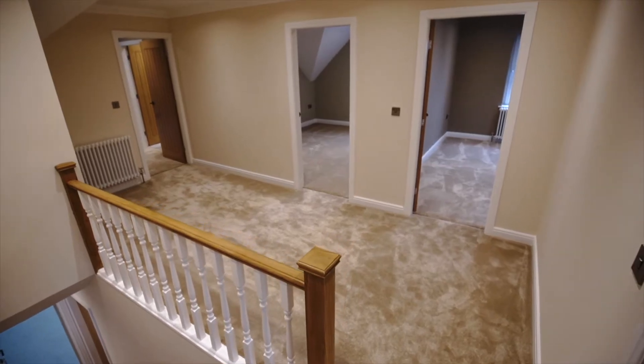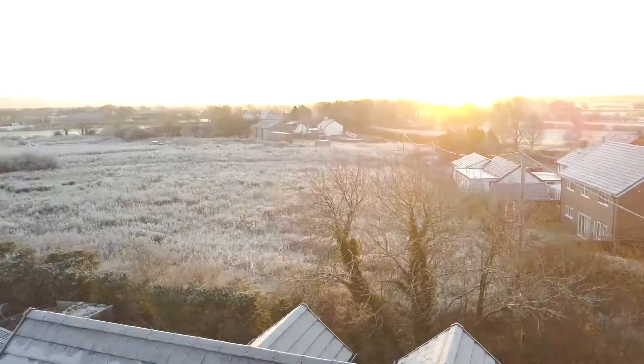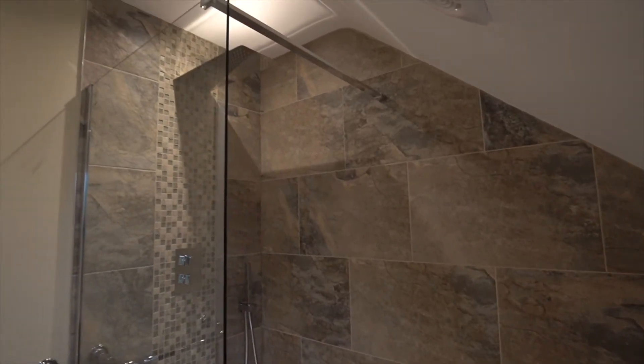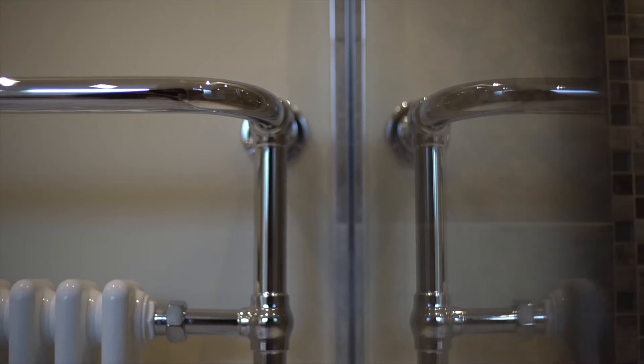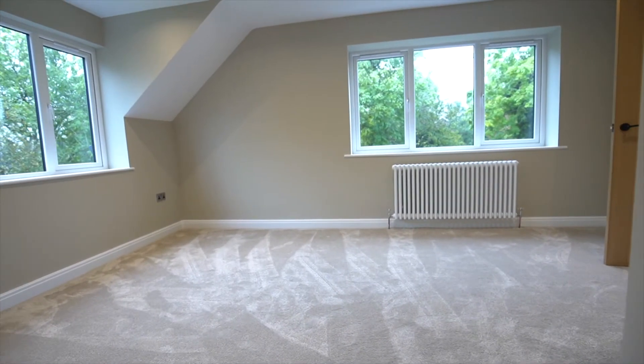The first floor of this exquisite home offers five double bedrooms. The master bedroom has a Juliet balcony overlooking open fields and a high-end four-piece en-suite bathroom suite, as well as a walk-in wardrobe.